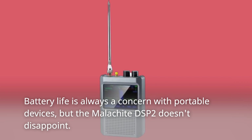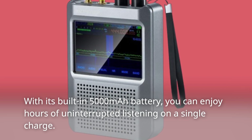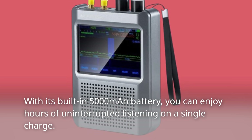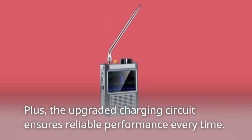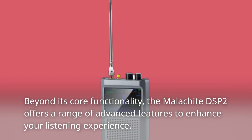Battery life is always a concern with portable devices, but the Malachite DSP2 doesn't disappoint. With its built-in 5000 mAh battery, you can enjoy hours of uninterrupted listening on a single charge. Plus, the upgraded charging circuit ensures reliable performance every time.